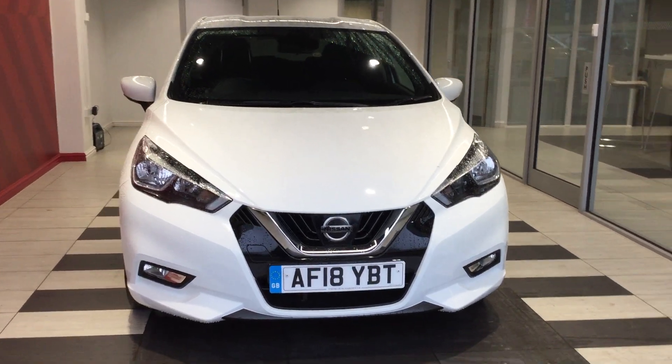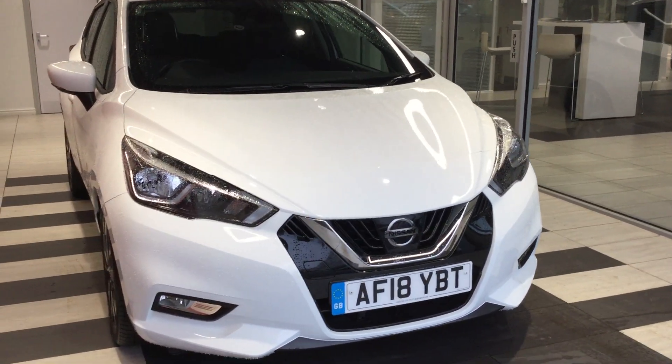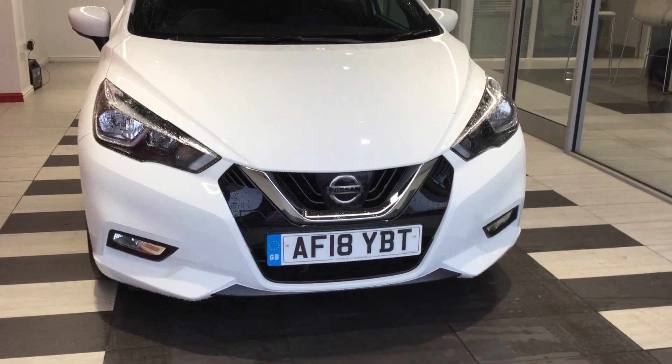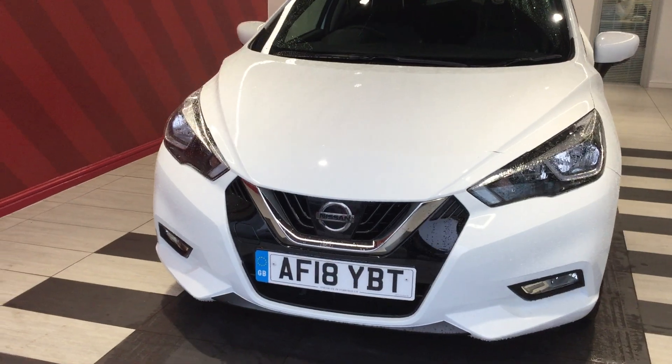So let's start by looking at the front of the vehicle. You can see the front bumper is free from any scuffs or scrapes. The bonnet is free from any stone chips.